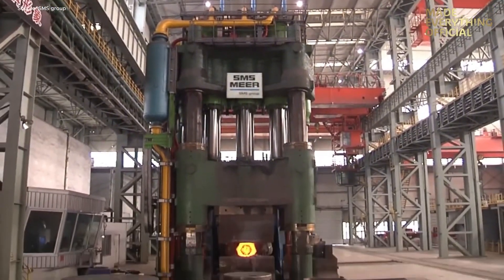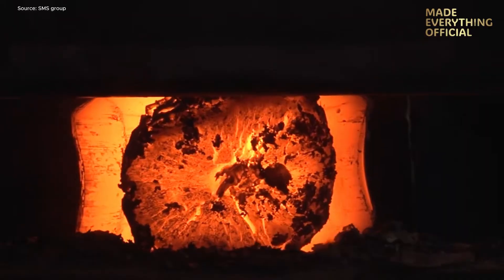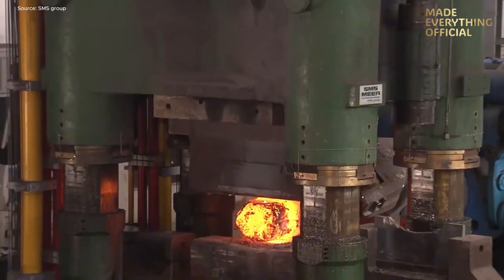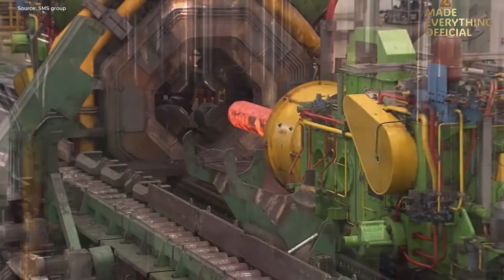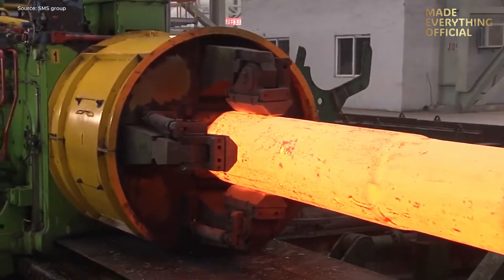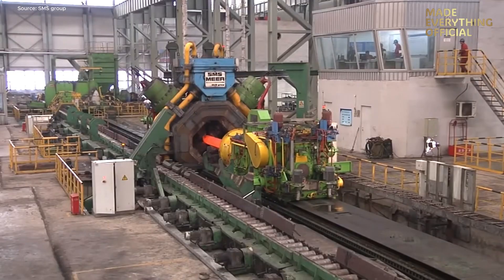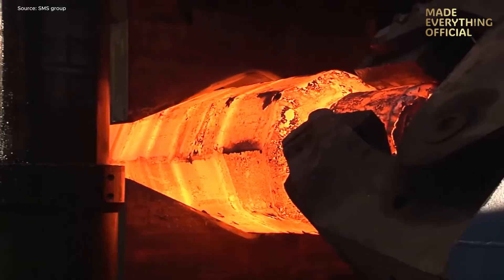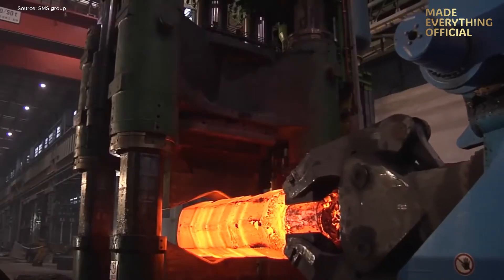Power, precision, and perfection — these three words define why global manufacturers choose SMS Group. In the world of open-die forging, accuracy, material efficiency, and internal quality are everything. Here in Dalian, China, the Dongbei Special Steel Group operates one of the most advanced forging facilities in the world, powered by SMS Group's engineering mastery.